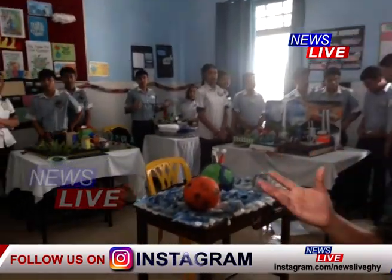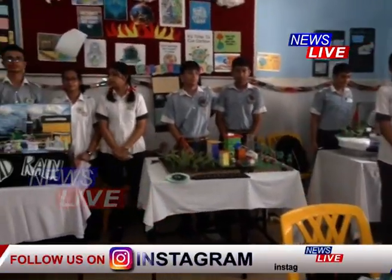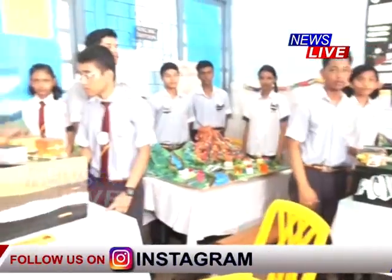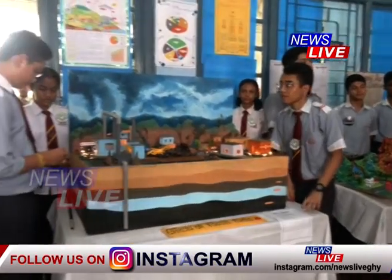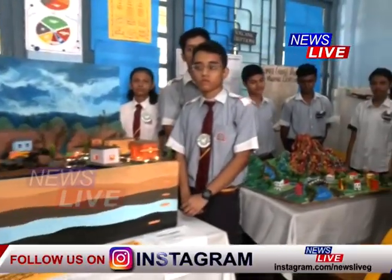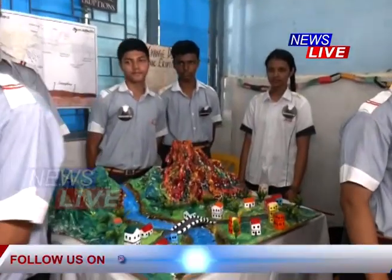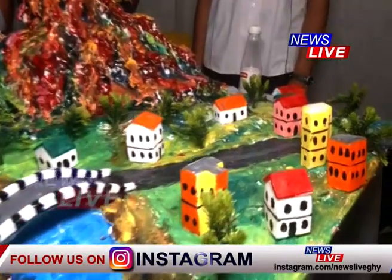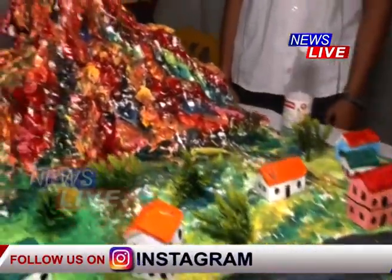We have big projects and topics. We have art and culture. We have prepared projects and models. The projects include biodiversity, fossil fuels, volcanic eruptions, acid rain, and greenhouse effect.